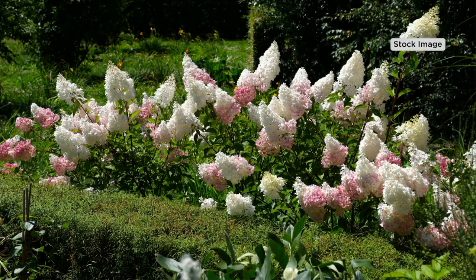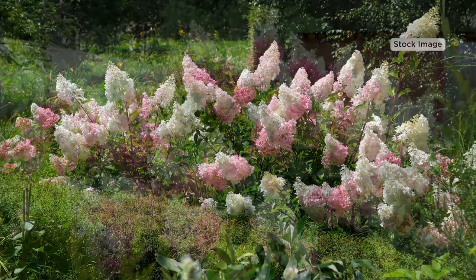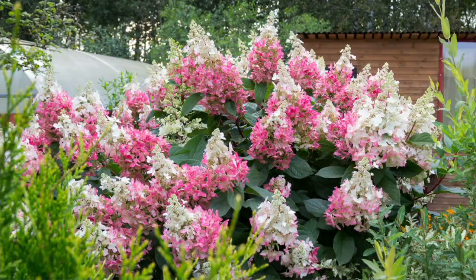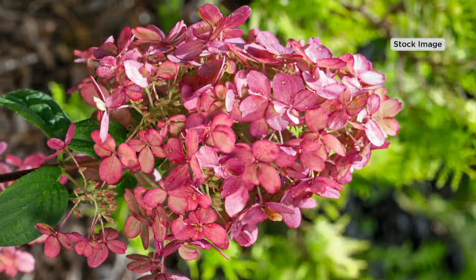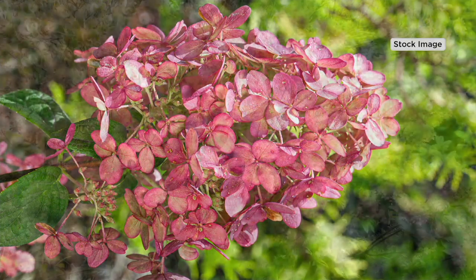I always think of hydrangeas as an heirloom plant. My mother's had her hydrangeas for over 30 years at her house, and every year when I go to visit they're just that much more beautiful and that much more vibrant. You do have to fertilize them and give them their water, but giving them their fertilizer always gets you those big blooms. It always does.